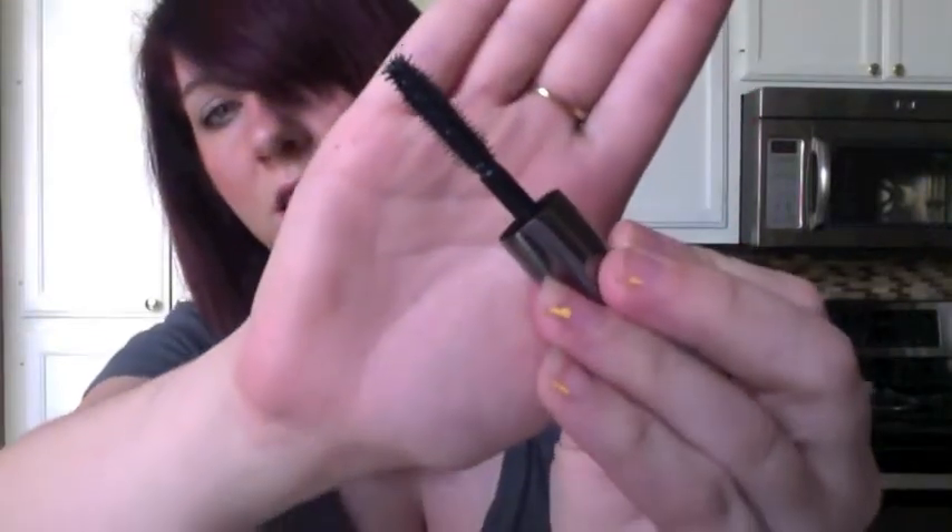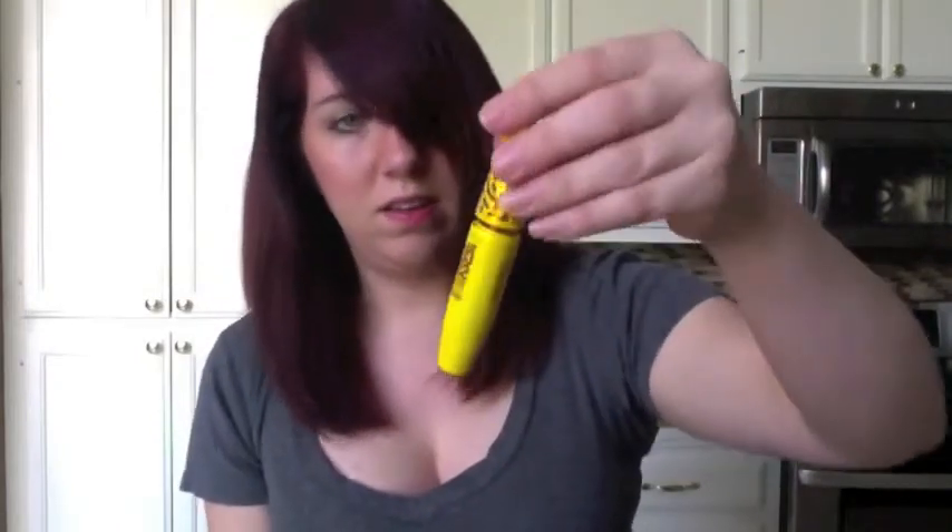I love how the brush on the Benefit They Are Real mascara is — there's a little ball on the end to pull lashes apart and get to the tiny ones that are hard to reach. So stinking awesome. But if I want to tone it down and not have such a dramatic eye, I really like the Maybelline Colossal Volume Express Cat Eyes. Maybelline makes really amazing mascara and eye products and I love them.